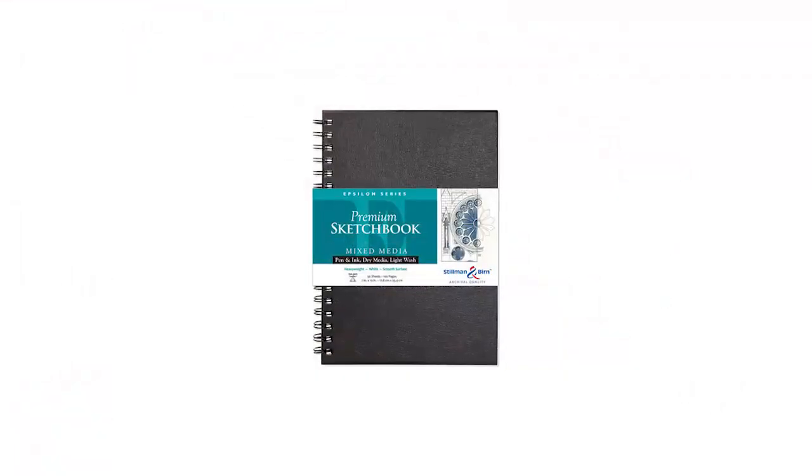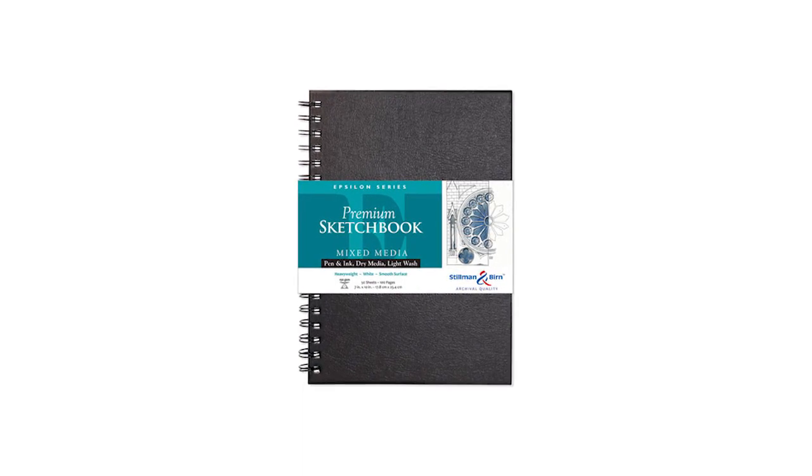The runner-up will receive a copy of the awesome art compilation book '21 Draw', as well as a Stillman and Birn Epsilon series 9x12 wire-bound sketchbook with the front page drawn on and signed by me. The runner-up will also receive a choice of any item from my jazzerstudios.com shop.